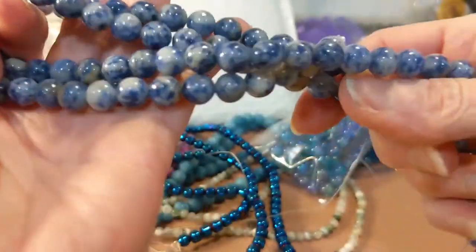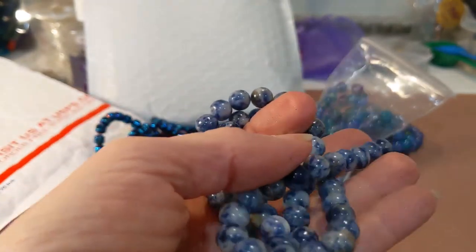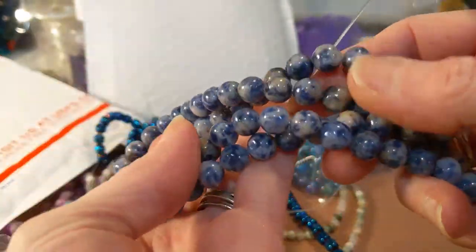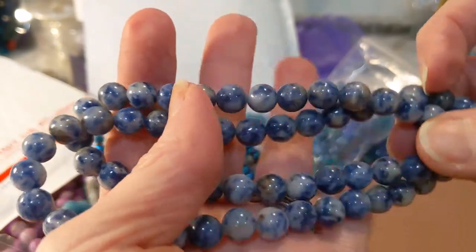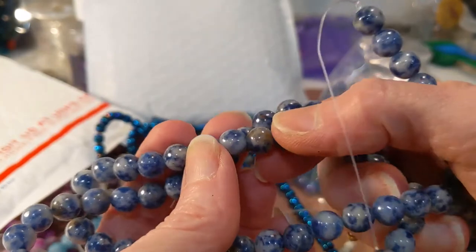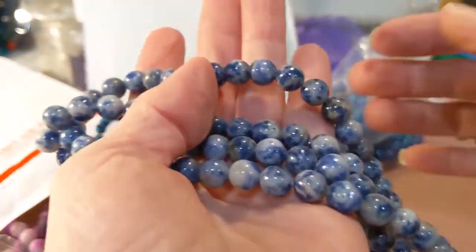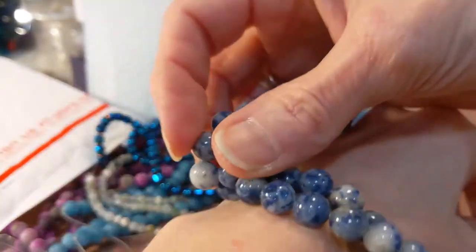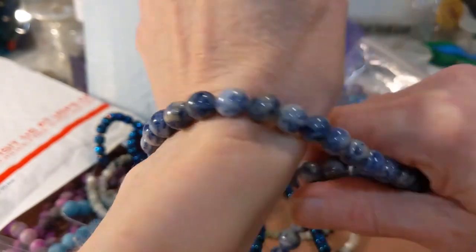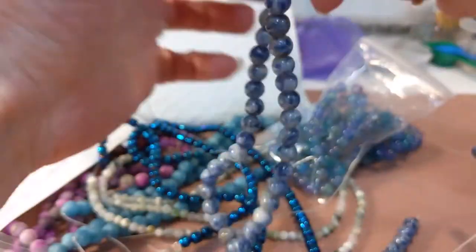These are two 15-inch strands of Brazil sodalite blue jade beads, eight millimeter. Sodalite is a really powerful gemstone. These are beautiful — they have some greens in there. I hope the camera picks it up. These would make gorgeous bracelets. You could even do a double-bead bracelet — that would be stunning.